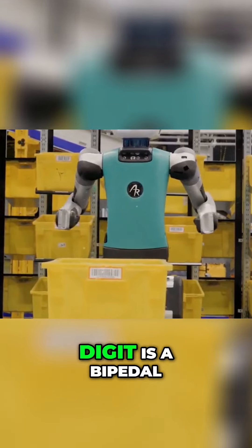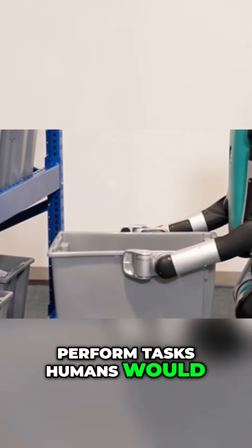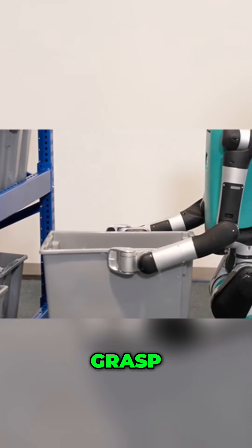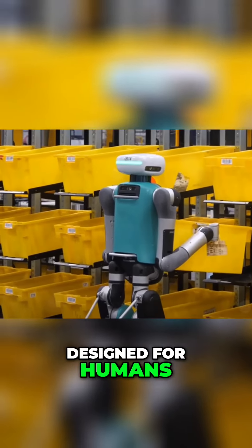Developed by Agility Robotics, Digit is a bipedal humanoid robot designed to perform tasks humans would traditionally undertake. It can autonomously sense, grasp, and move bulk objects, which makes it an asset in environments originally designed for humans.